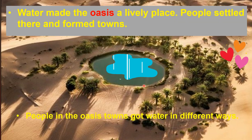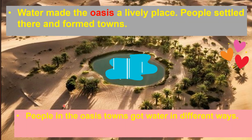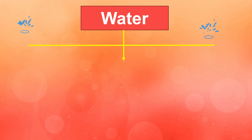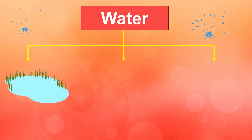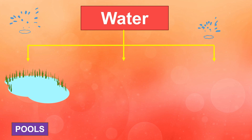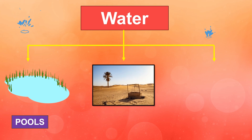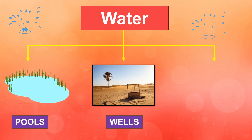People in the oasis towns got water in different ways — three ways in total. First, they collected rainwater in small pools. Second, they dug wells to get underground water, ensuring a steady supply for their needs.